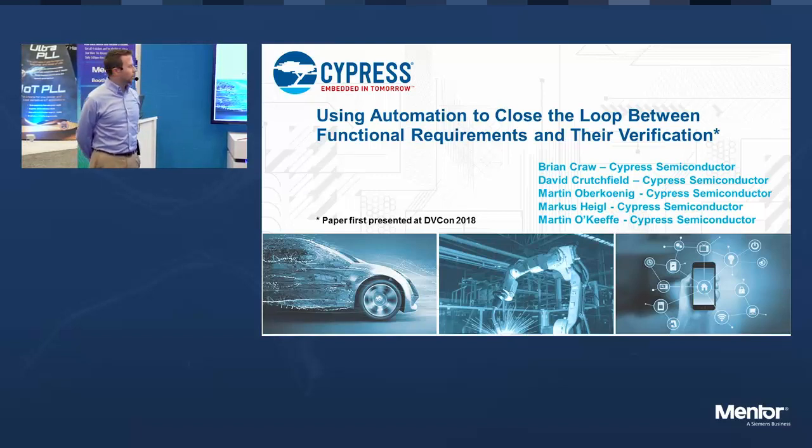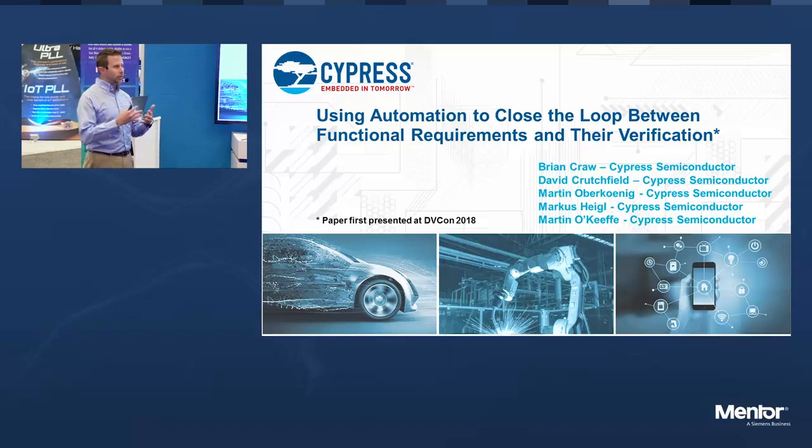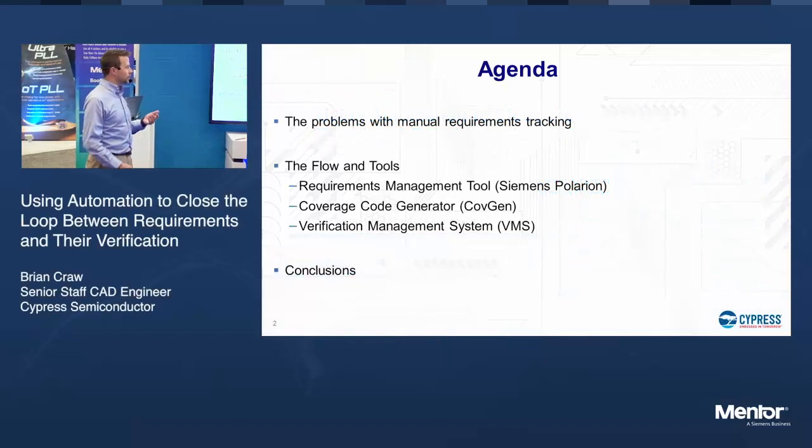We were tasked last year to look into our requirements management, mainly focused on functional verification, and how we could help link these things together in a more automated and robust manner than the manual process that we have been doing.